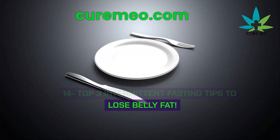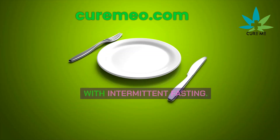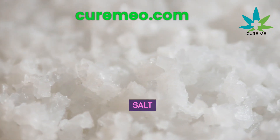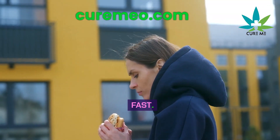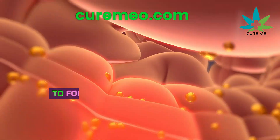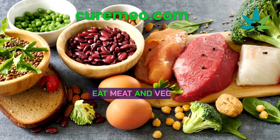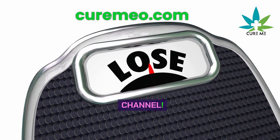Top 3 intermittent fasting tips to lose belly fat: first, make sure you have enough sea salt to avoid feeling tired and weak. Second, let your hunger decide when to fast. And most importantly, cut down on carbs to force your body to burn belly fat. Eat meat and veggies and avoid bread, pasta, and sugary drinks.